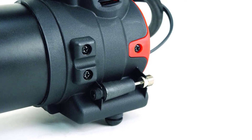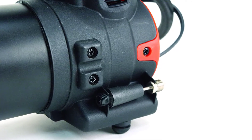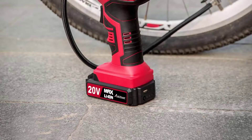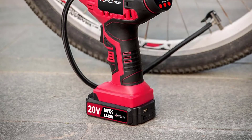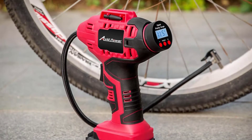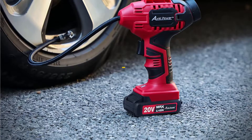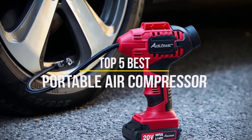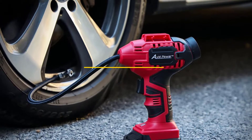A portable air compressor for car tires can be a lifesaver, especially if you travel alone or at night a lot. However, you may find that you have several questions about what makes one air compressor better than another and which one would be suitable for your vehicle. In this video, we will discuss the top 5 best portable air compressors for car tires in the current market. So let's get started.